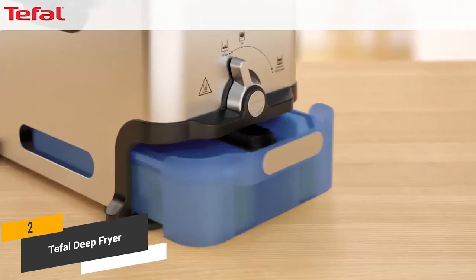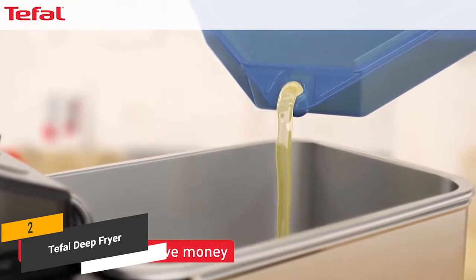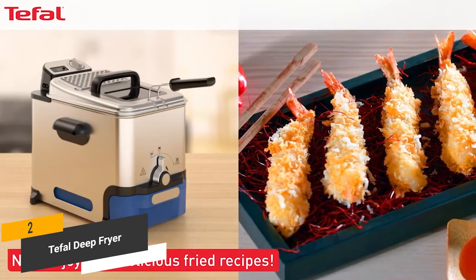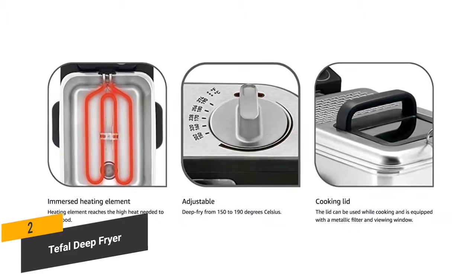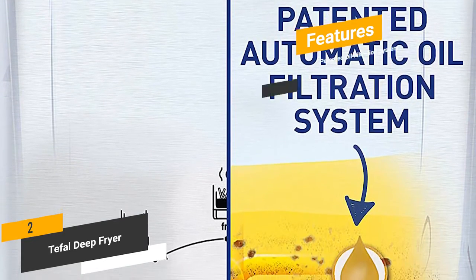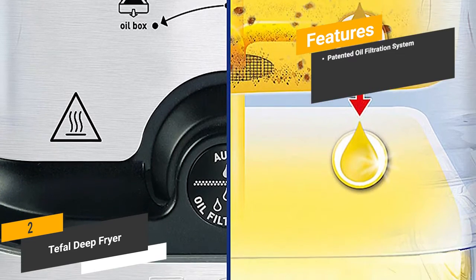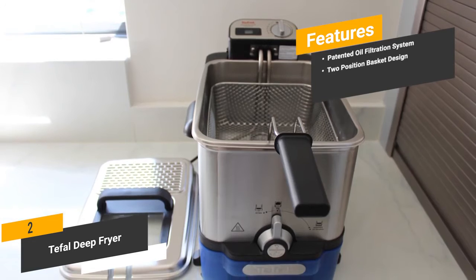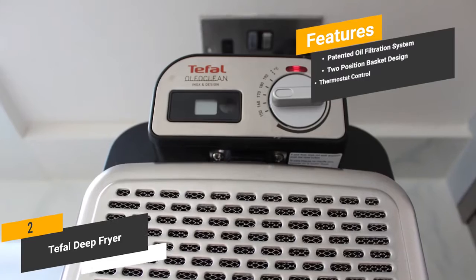The automatic oil filtration option makes using this deep fryer very easy — there's nothing complicated about it whatsoever. You just put the food in, choose the settings you want, and start it up. The precise thermostat control will provide you with the best possible performance consistently. The features include the patented oil filtration system, which gives you efficient functionality with every use. And a two-position basket design that means it works quickly and thoroughly.